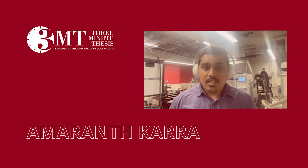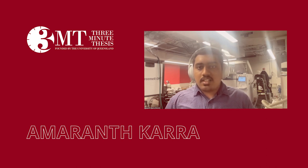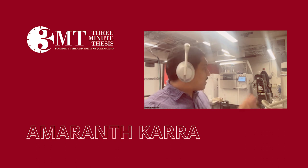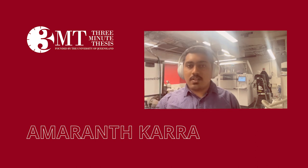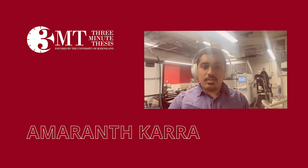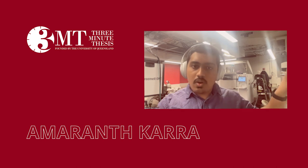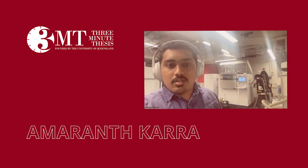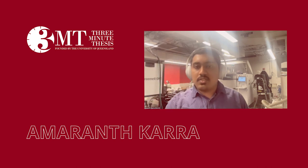Hi, everyone. My name is Amaranth Kara. I am a PhD candidate in Professor Webler's group in the material science and engineering department at Carnegie Mellon University's College of Engineering. Currently in one of the additive labs on campus. I usually work on the one off campus at Mill 19. This is also one of the labs which has some of these interesting machines.